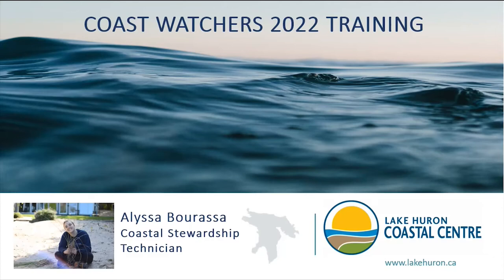Good evening, everyone. Welcome to the Coast Watcher training session. My name is Alyssa Barassa, I am the program coordinator of Coast Watchers. On the call with me tonight is Aaron Laurie, the executive director of the Coastal Center. Tonight we'll be welcoming all Coast Watchers as we learn about program changes and updates in relation to the Coast Watcher app.